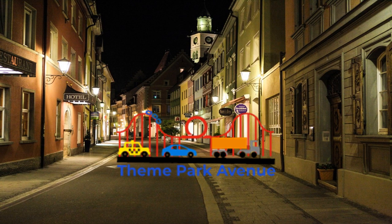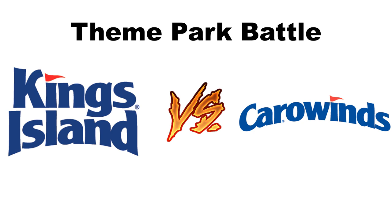Hello everyone, it's Theme Park Avenue and it's time for another theme park battle. Today we are looking at two top-notch Cedar Fair parks: King's Island versus Carowinds. Each category will be judged individually based on my opinion of the park and a little bit of research. Keep in mind that this is not a definitive list, it's more of an opinion thing. Let me know in the comments which one you like better. Let's begin.